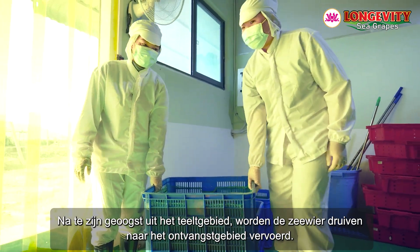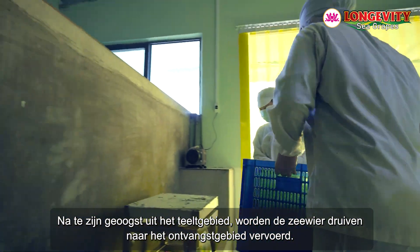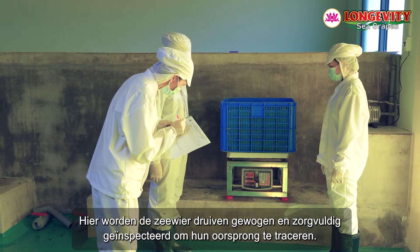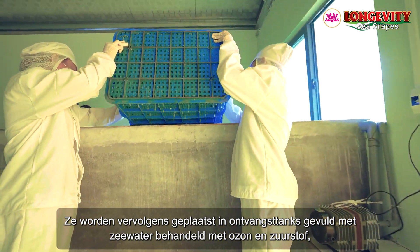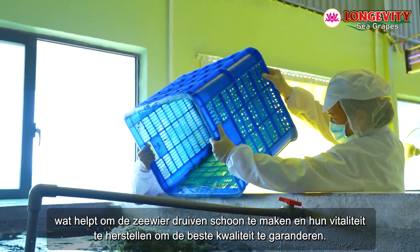Reception area number one. After being harvested from the cultivation area, the sea grapes are transported to the reception area, where they are weighed and carefully inspected to trace their origin. They are then placed into reception tanks filled with seawater treated with ozone and oxygenation, which helps to clean the sea grapes and restore their vitality to ensure the best quality.